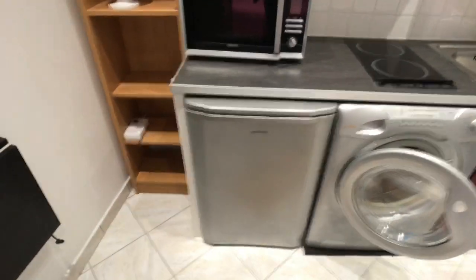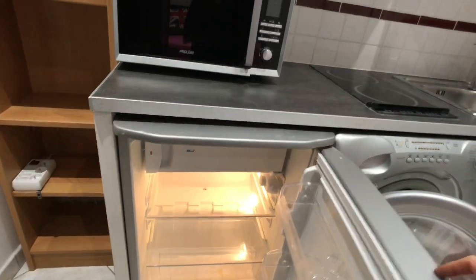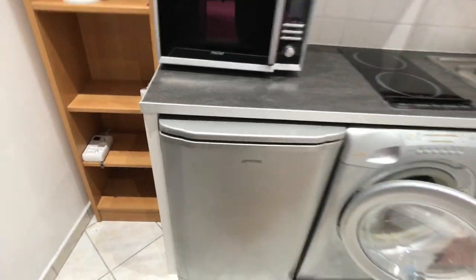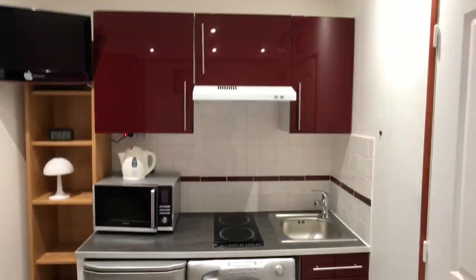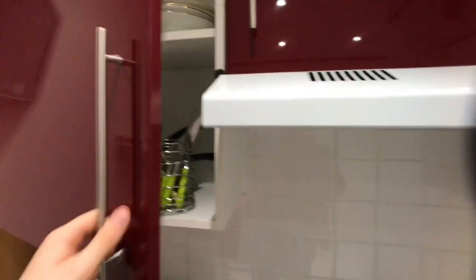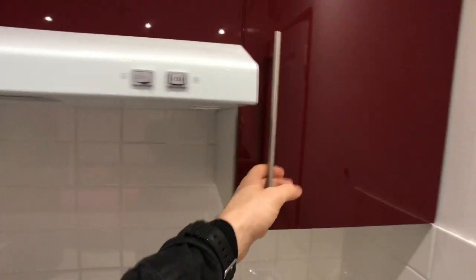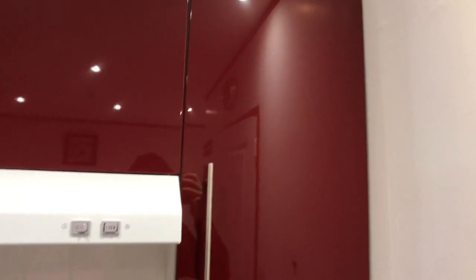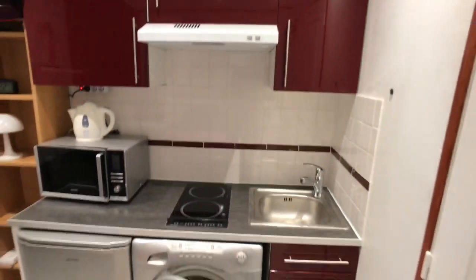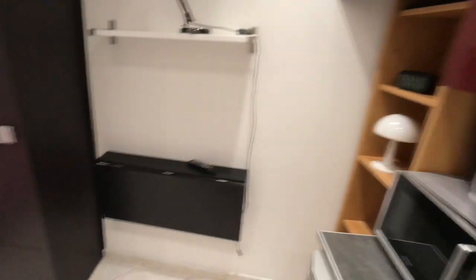Next to it there is a fridge — a fresh new one also — with a freezer area. Above it there is a cupboard to store dishes and shelves to store your food. So that's the living area.